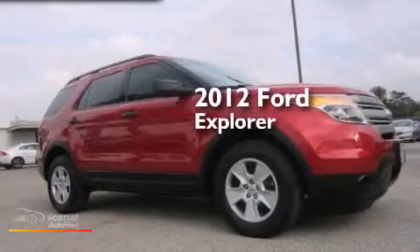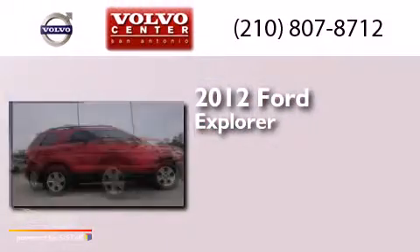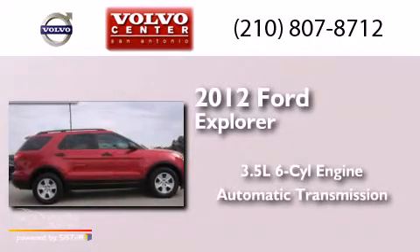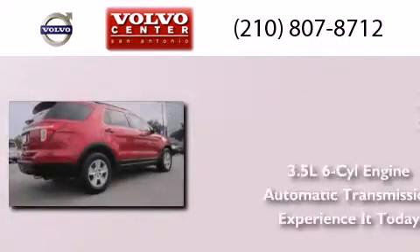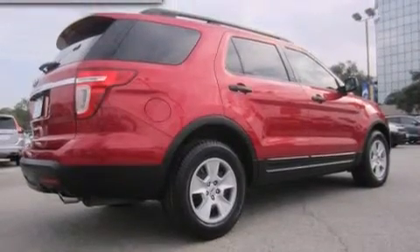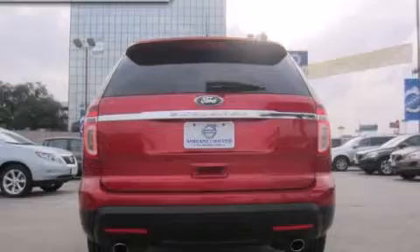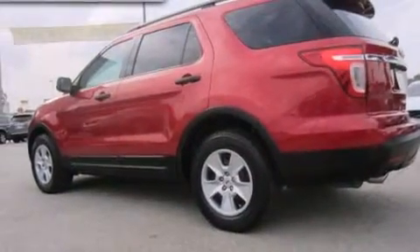This is a 2012 Ford Explorer. It has a 3.5 liter six-cylinder engine and an automatic transmission. Its top features include hill start assist, traction control, and stability control systems.